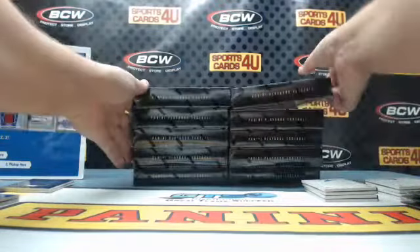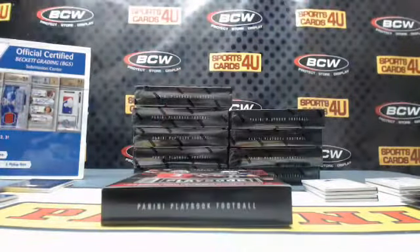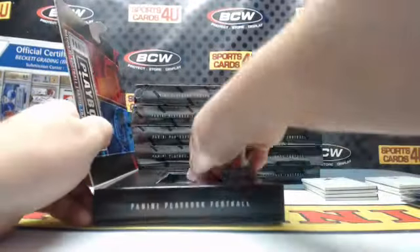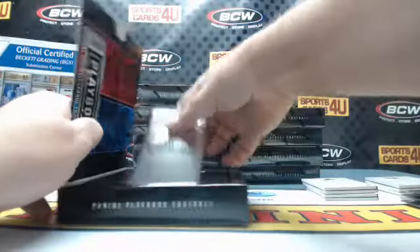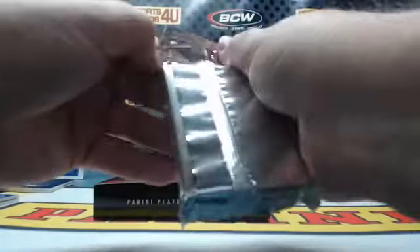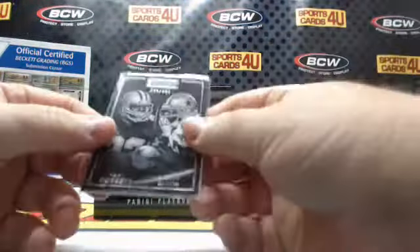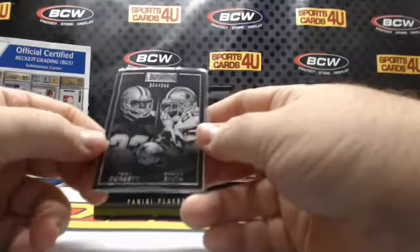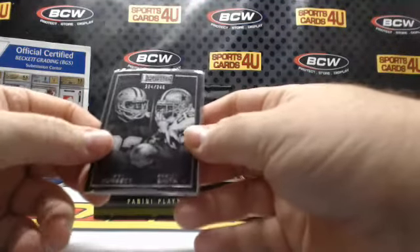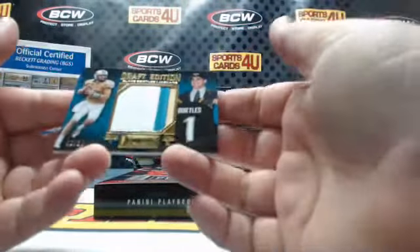5 down, 10 to go. That's our first armory in a while. How about them Cowboys — 284 out of 299, Tony Dorsett and Emmett Smith, 2 of 10.